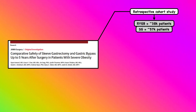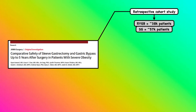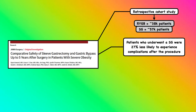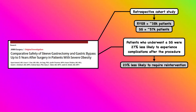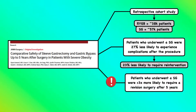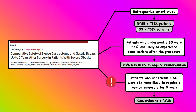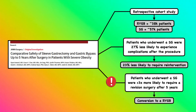Nevertheless, when larger sample sizes are studied, they show the Roux-en-Y gastric bypass is associated with a higher risk of complications. For example, Howard et al. performed a retrospective cohort study of roughly 38,000 patients who underwent a Roux-en-Y gastric bypass and 57,000 patients who underwent a sleeve gastrectomy. They found that patients who underwent a sleeve gastrectomy were 27% less likely to experience complications after the procedure, and also 23% less likely to require re-intervention after five years. Still, the patients who underwent a sleeve gastrectomy were over three times more likely to require a revision surgery after five years.